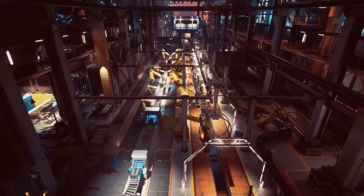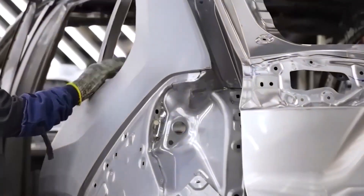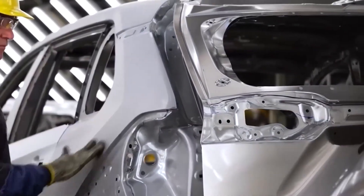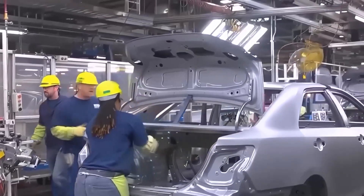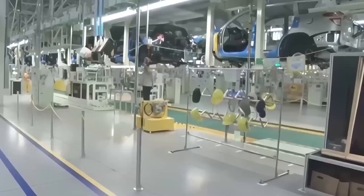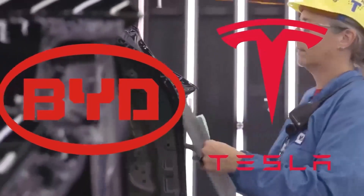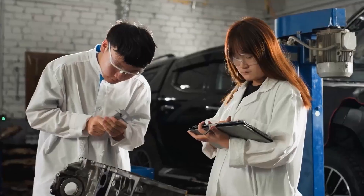Welcome to Toyota Motor Manufacturing Kentucky — or as engineers call it, TMMK — the largest Toyota factory in the world. This is where the legendary Camry, RAV4 Hybrid, and Lexus ES350 are born. It's a sprawling city of metal in motion, powered by more than 8,000 workers and hundreds of tireless robots, all moving in perfect rhythm.